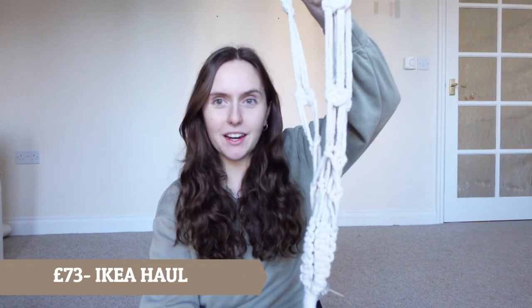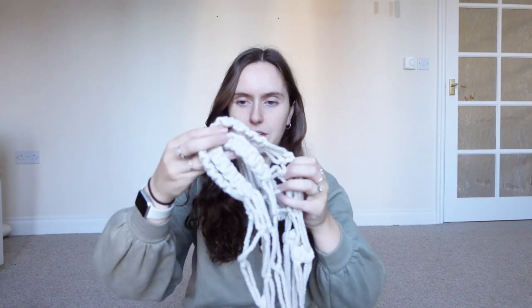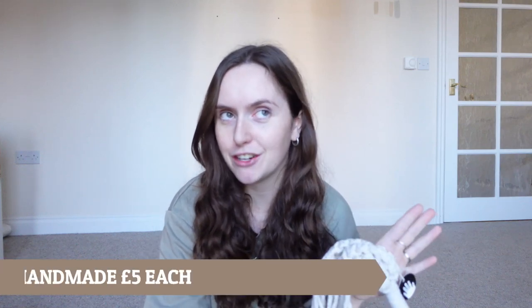So in Ikea I spent £73 online. First thing I got is this — you're most probably like, what the hell is this, because until it's got something in it you've got to use your imagination. This is one of those macrame plant hangers. You can make these on your own but I'm just not that crafty. They are basically just like interwoven thick string, and I actually got two of these because I want some hanging plants up in the lounge, bringing in the different textures and vibes.